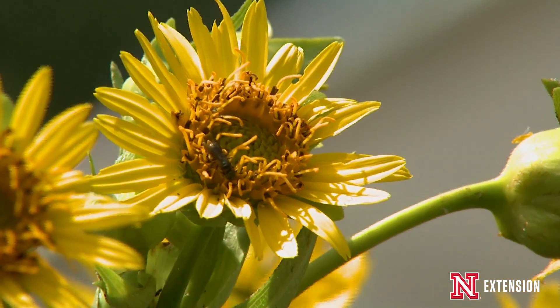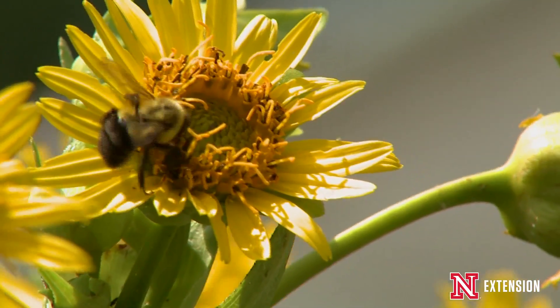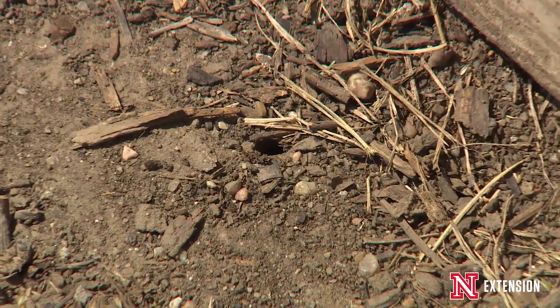Anything to create nesting habitat, and since 70% of all native bees nest in the ground, that can be anything as simple as leaving a small space that has no turf or anything like that so the bees can get into a nest easily.